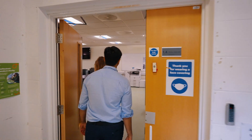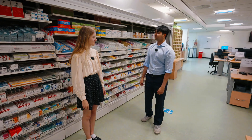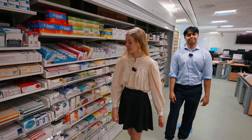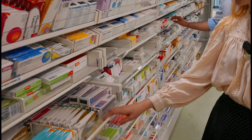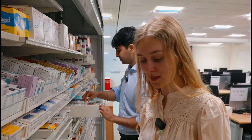This is our pharmacy practice suite, where we get to learn how to dispense, prescribe, and give out medicines in a safe environment. Prescribing is really new for pharmacists, so it's very exciting. We have real medicines in these packets so we get to experience what it's like to work in a real pharmacy.